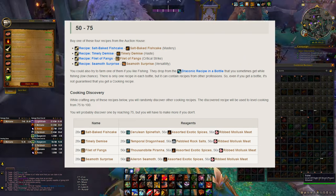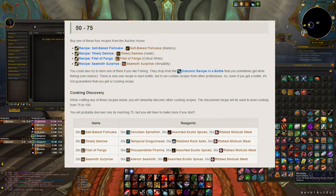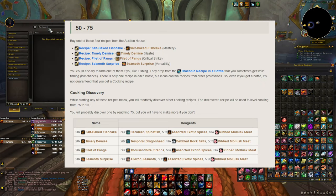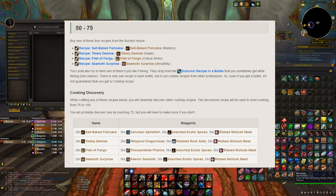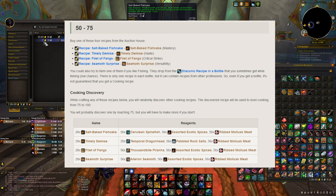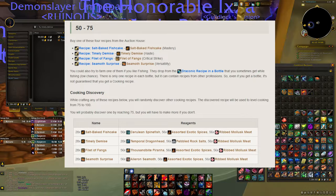That's about 500k on the auction house — a little upset about that one. It was a good amount of fishing to get it. The Salt Baked Fish Cake recipes are going for about 500k on the auction house, though right now it's actually gone down to 95k. A lot of them are still selling for a lot, but basically I just lost about 100k.